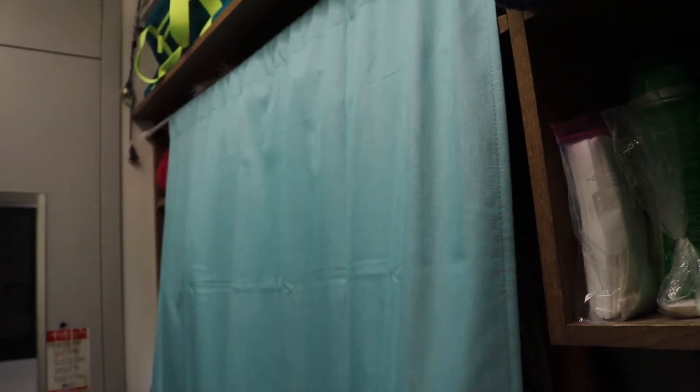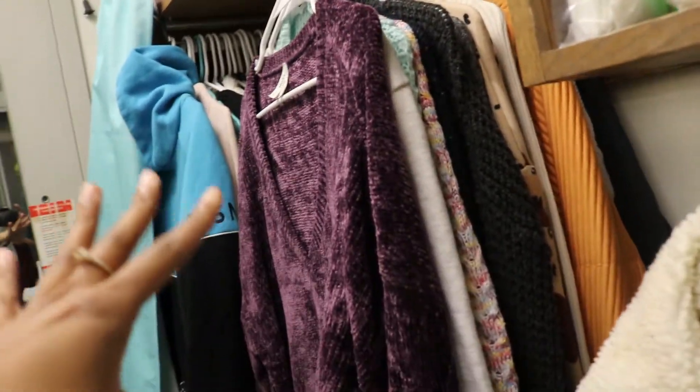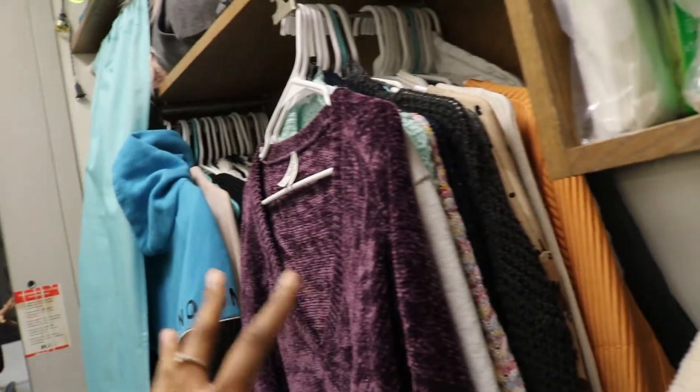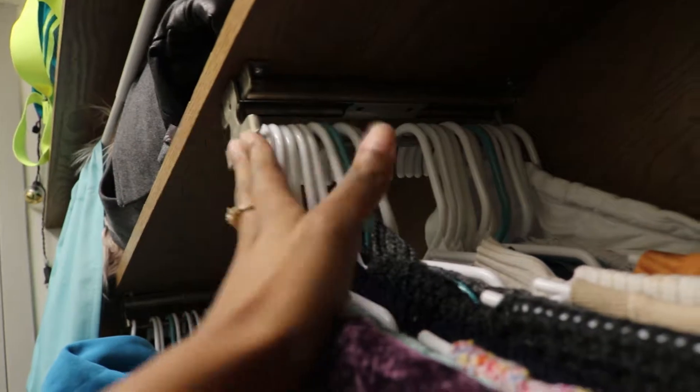Now we're moving to this curtain hanging up here. I got this curtain and the curtain rod from Myers. It's a pretty long curtain — I kind of wish it was shorter because every time I get ready to leave I step on it. Over here I have some more sweaters — these are more everyday sweaters and those are the thicker sweaters over there. Not all my clothes are here; all of my clothes are in my dresser as well.